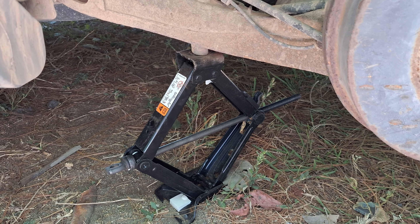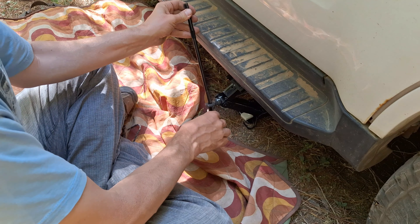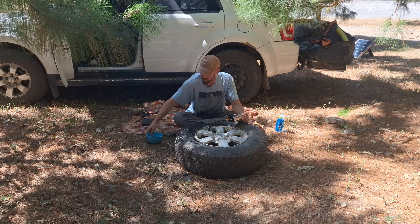Luckily, we have a full-size spare, a tire repair kit, and a portable compressor, so we can fix it. Honestly, this is better than on the side of the road, because the side of the road is nearly non-existent here. So this is much safer.